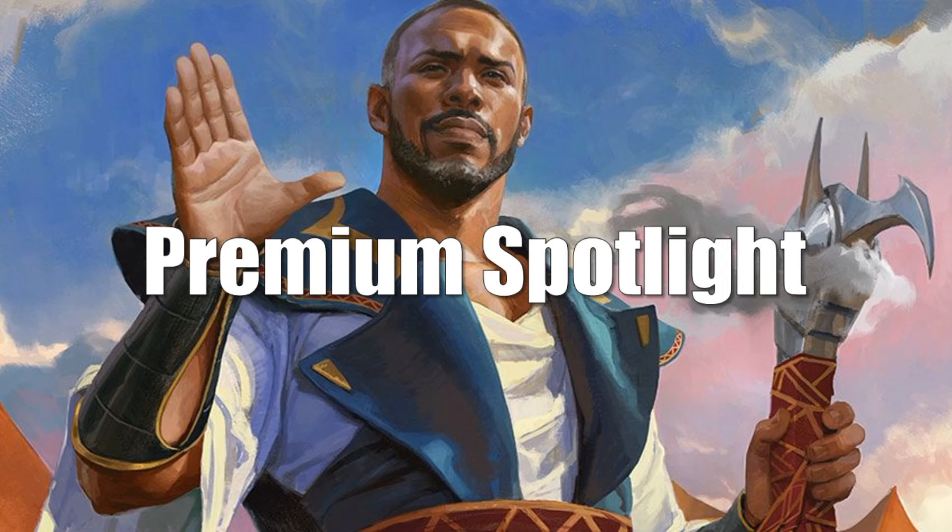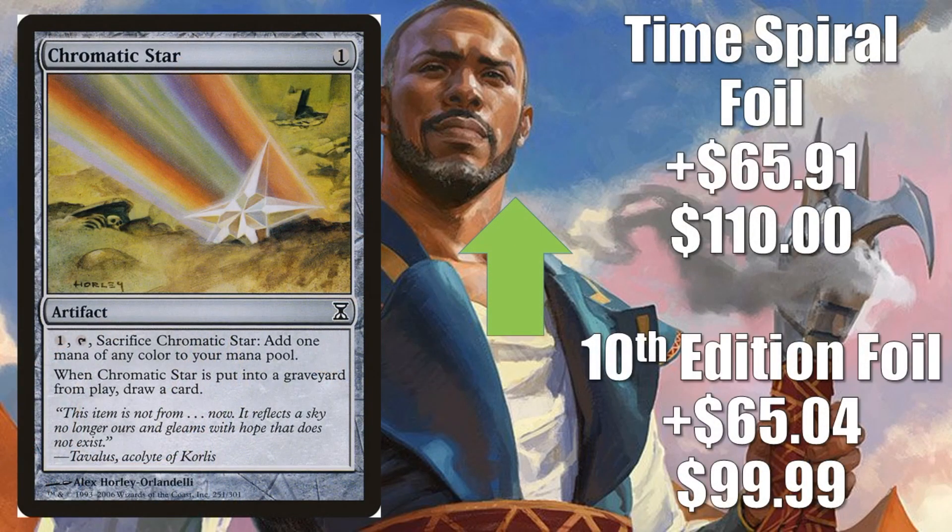One card for our Premium Spotlight. I don't like to talk too much about foils because they can be manipulated really easily, and because you don't have a lot of copies online, they tend to get really spiky and the prices can be misleading. But I wanted to show you this spike — Tron favorite Chromatic Star: the 10th Edition foil going up $65.04 to $99.99; the Time Spiral foil going up $65.91 to $110. As always, be careful with these — most likely it will come down in the coming days, or you might be able to find it locally for a reasonable price, because it's really the online marketplace where you see these big shifts happen.